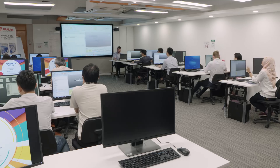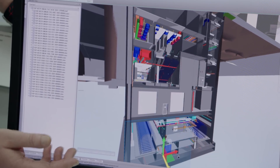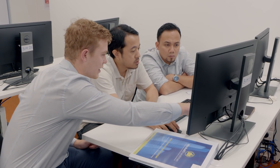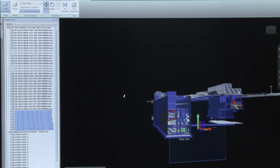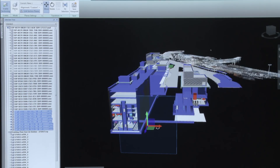As BIM is a relatively new system in Malaysia, MMC Gamuda launched the first BIM Training Academy. The reason why we set up the BIM Academy is basically to educate our staff. Currently, we have trained about 200 of them in terms of awareness and using the model so that they can use it in their daily work.